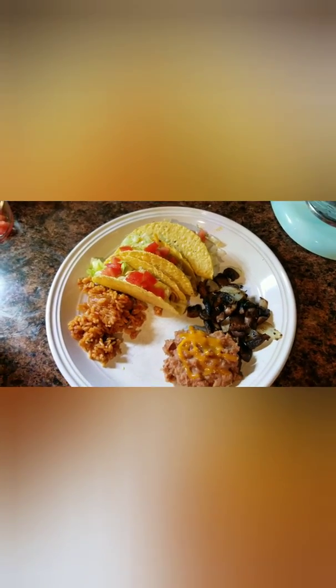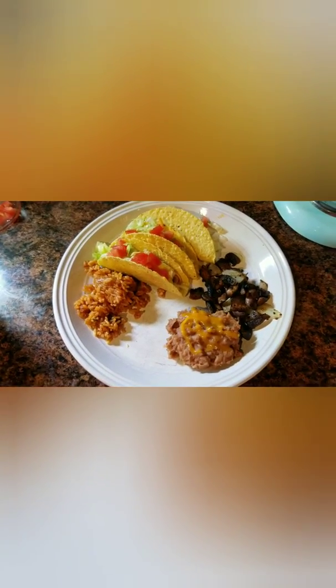So this wraps up my first week of 'what's for dinner.' I hope you guys got some meal ideas. Thank you so much for watching, and I hope you have a great week.